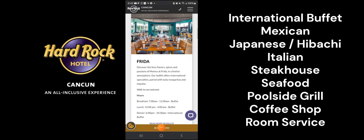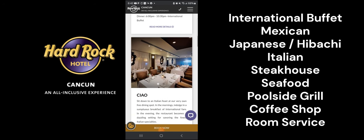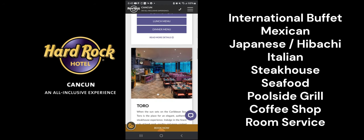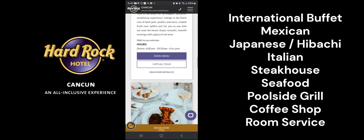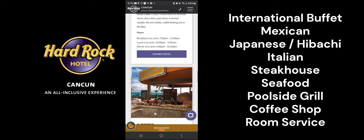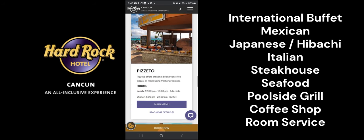Let's take a look at the restaurant offerings. Both the Hard Rock and Planet Hollywood have great reviews in terms of quality of food. The Hard Rock has an international buffet and five specialty restaurants including Mexican, an Asian restaurant with à la carte, hibachi, and sushi, a seafood restaurant, a steakhouse, and an Italian restaurant. They also have a poolside grill serving burgers, pizzas, and tacos. Lunch is served at some of the specialty restaurants, and there is a coffee shop in the lobby and 24-hour room service available.